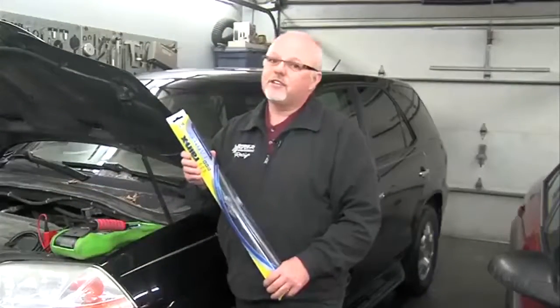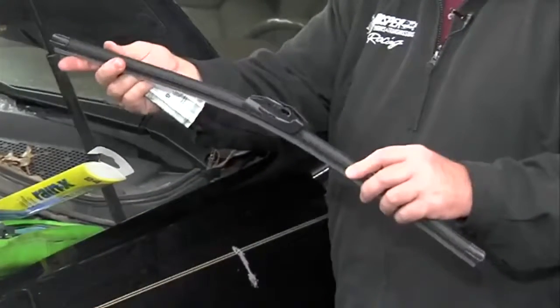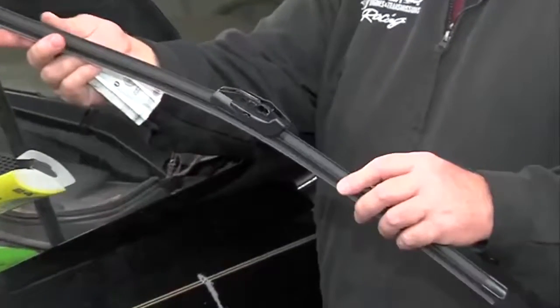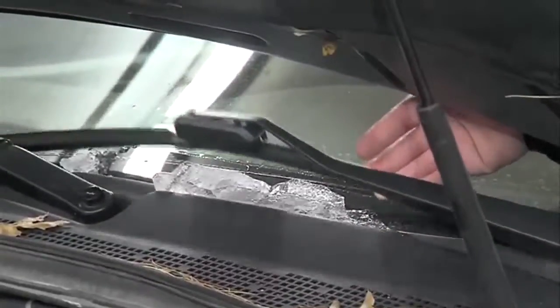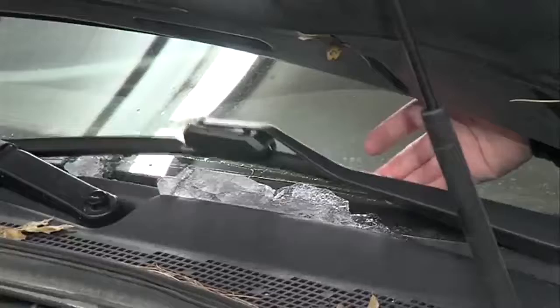Realistically, every year to year and a half, a new set of wiper blades is a very good investment. They're not a lot of money — it's a do-it-yourself project, and there are always instructions inside on how to put them on. Wipers are kind of like the aging process: it happens so slowly as they deteriorate that you just don't remember how good they were until you get a new set on.